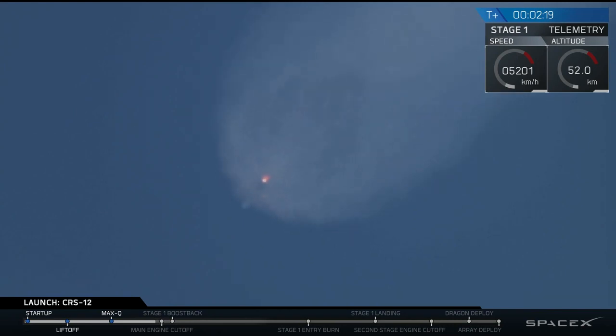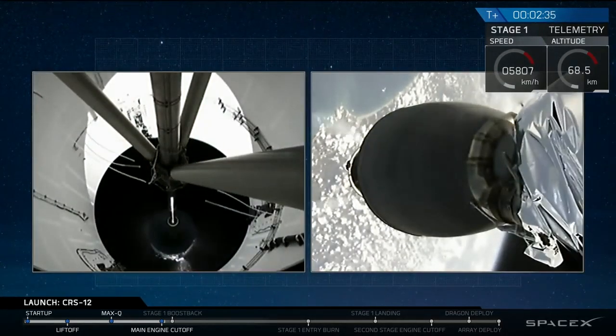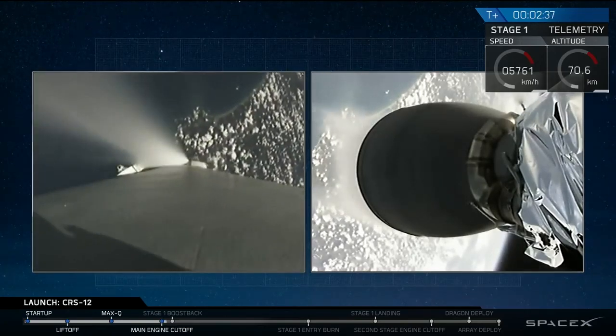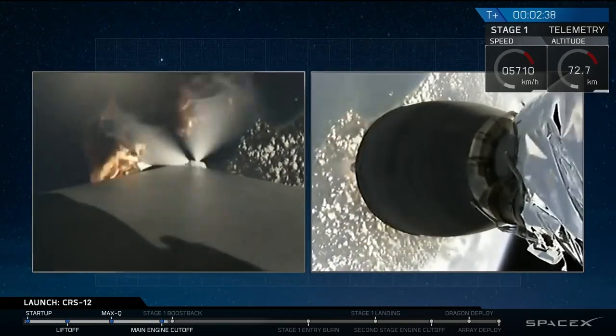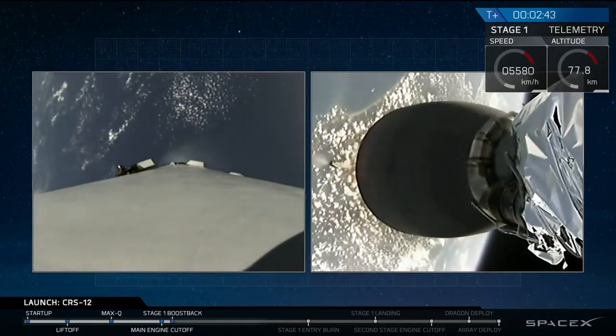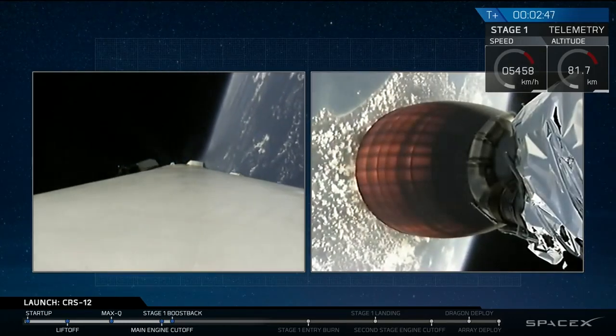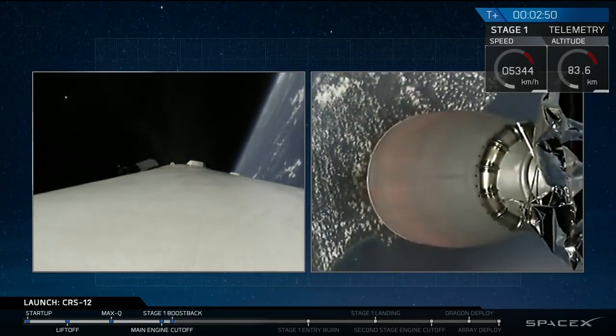You can see those exhaust gases from the Falcon 9 expanding in the upper atmosphere. Stand by for MECO in just about five seconds. The main engines have cut off from the first stage. We have confirmation of a successful separation. Just waiting for that second engine to start up. As you can hear from the crowd cheering, it sounds like we've had a successful separation and a successful ignition of that upper stage engine.